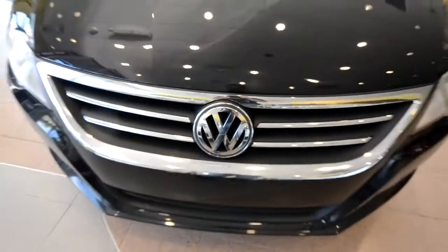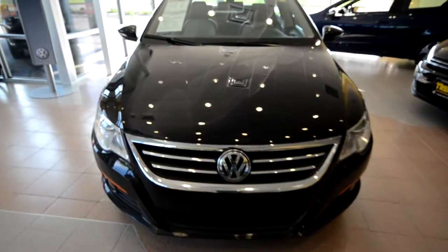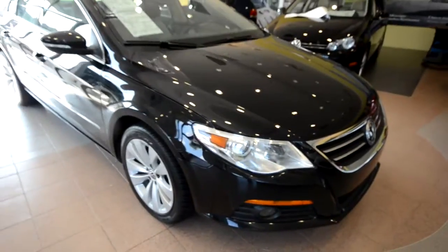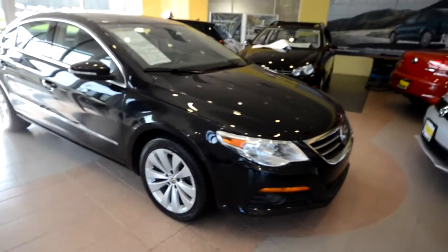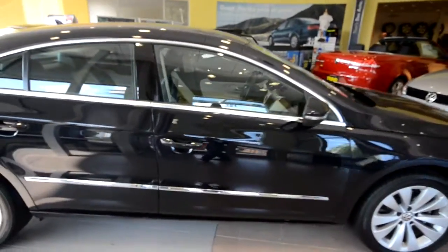Hey everybody, welcome to Trem Motors Volkswagen in Rockaway, New Jersey. Today's guest is a 2011 Volkswagen CC Luxe Limited, finished off in this nice deep black with the two-tone corn silk beige and black leatherette interior.